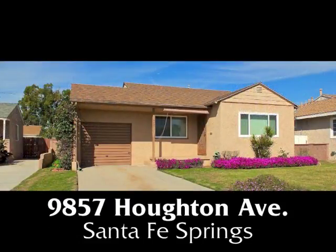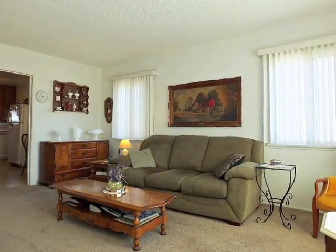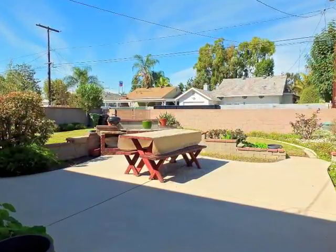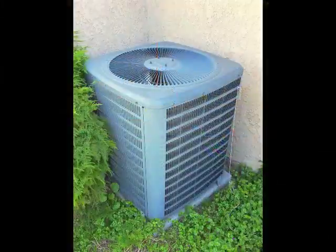9857 Houghton Avenue in Santa Fe Springs. A charming home of graciousness and casual ease, sun-filled warmth, park-like serenity, and updated services including central air and heat.